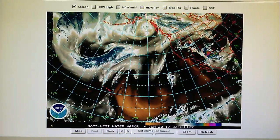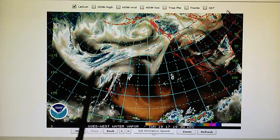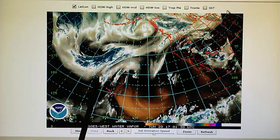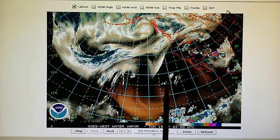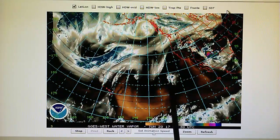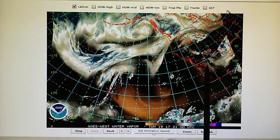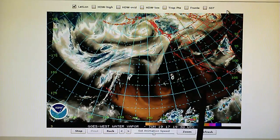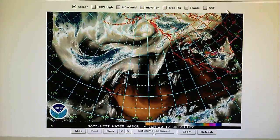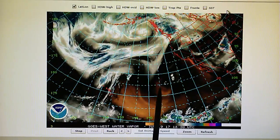Here is the northeast Pacific water vapor loop. This spinning vortex — this low pressure system — is an upper level low just northwest of Hawaii, and it's actually been moving west. The same with this other system, which was a little bit closer to California a couple of days ago. This is being pushed away by high pressure over California and the southwest, which is generating 110 to 120 degree temperatures. So this high pressure is pushing this low pressure system away.